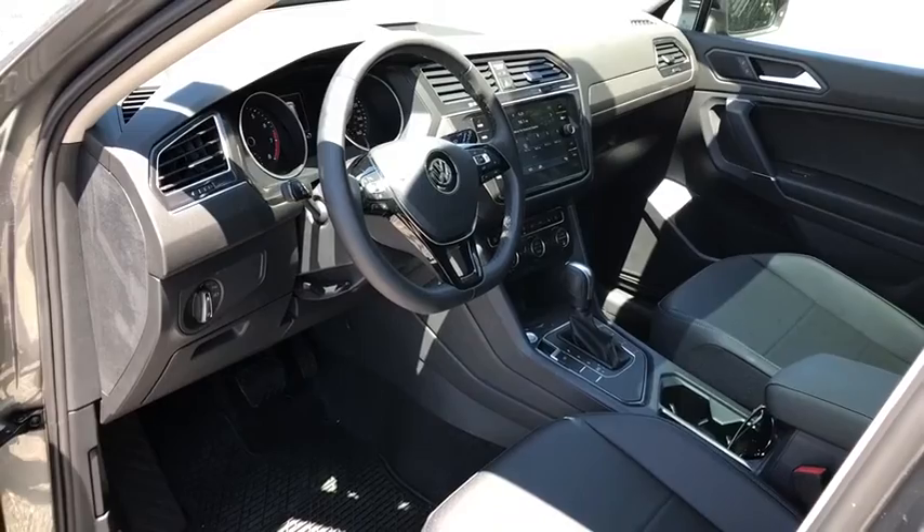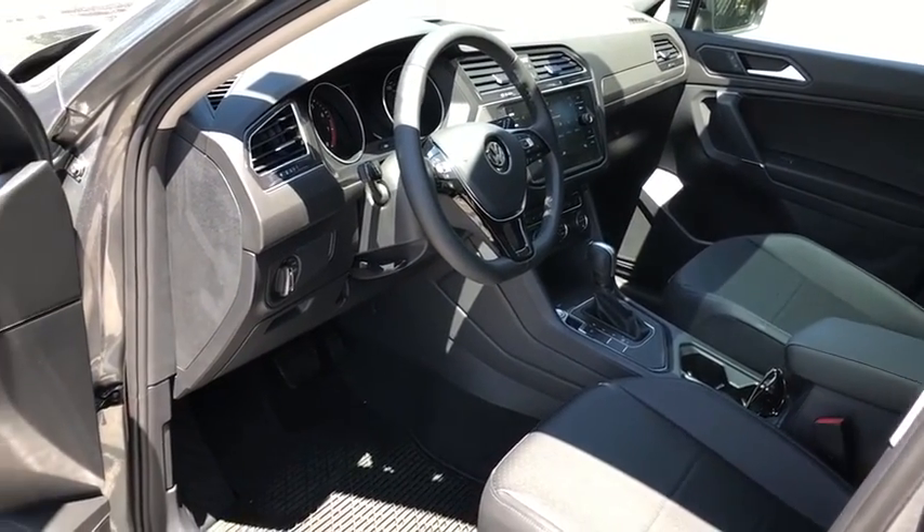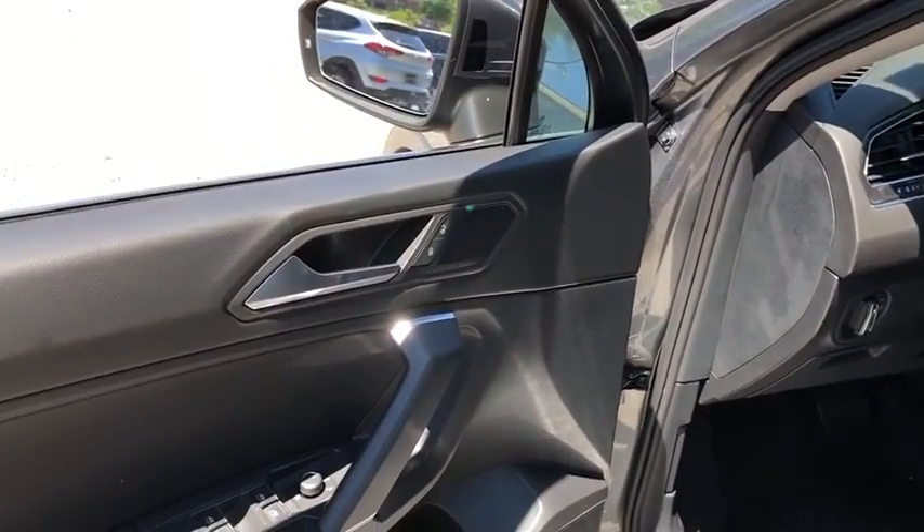Overhead console. Tachometer. Rear window wiper. Power driver's seat. This vehicle offers reliability and good looks at a great price.